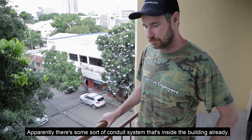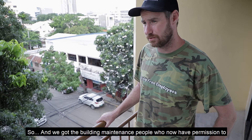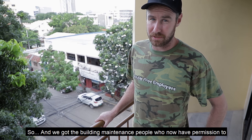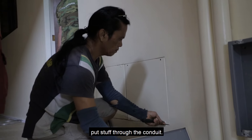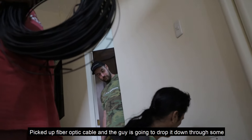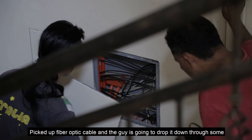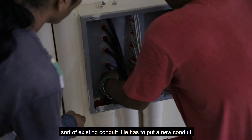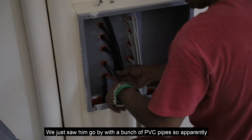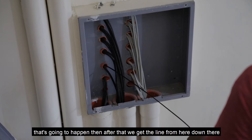Apparently there's some sort of conduit system that's inside the building already. We've got the building maintenance people who now have permission to put stuff through the conduit. Picked up some fiber optic cable, and the guy's going to drop it down through some sort of existing conduit. We just saw him go by with a bunch of PVC pipes, so apparently that's going to happen.